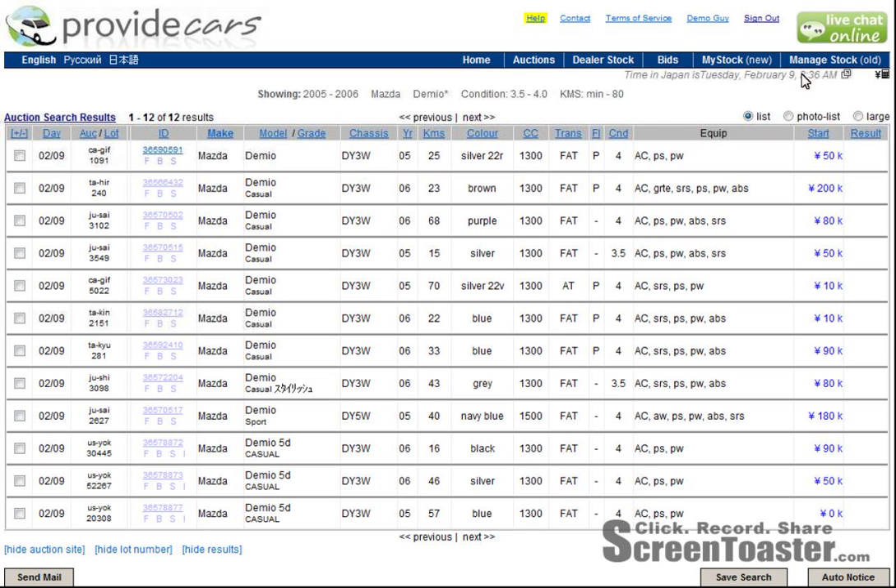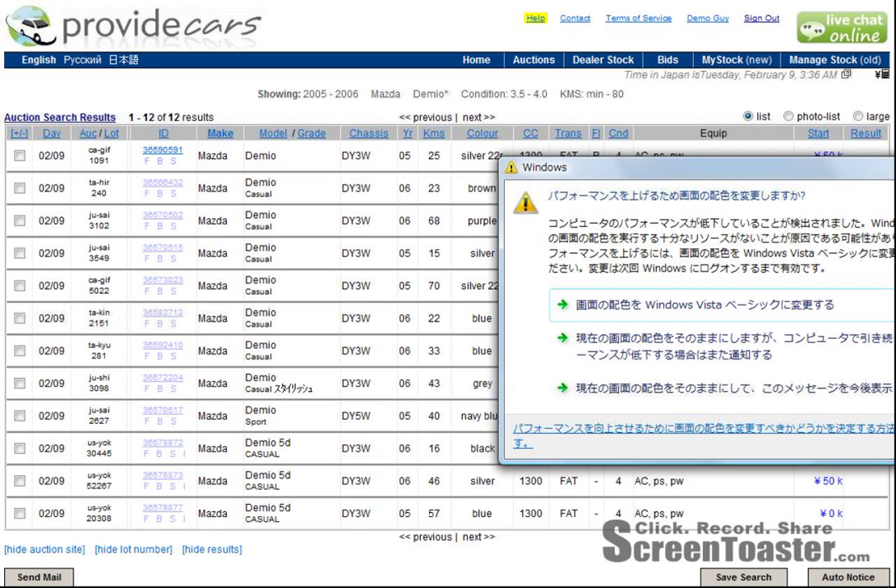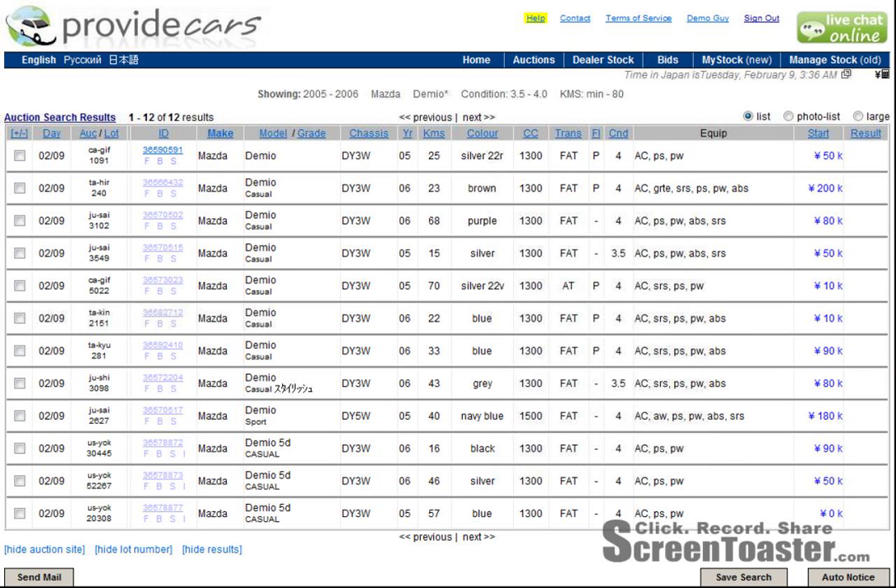And as you can see, for Tuesday, February 9th, which is the current auction day — let's just move that out of the way — you can see that I've got 12 results coming up here for these Mazda Demios that meet my requirements.